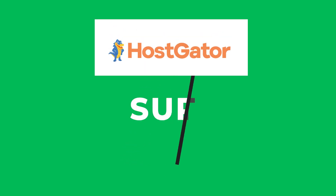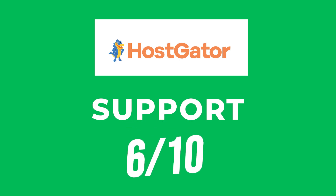Overall I would score HostGator support a 6 out of 10. Their support was average — nothing great but not the worst either. They had a decent response time, but the quality of support was lacking in terms of the team's technical knowledge and know-how.